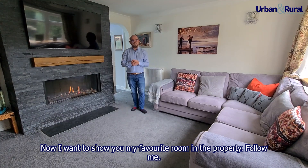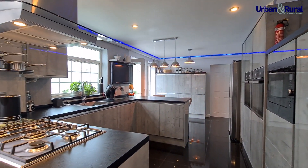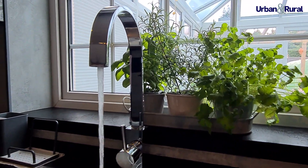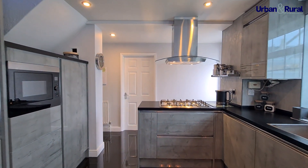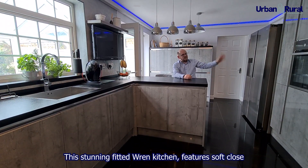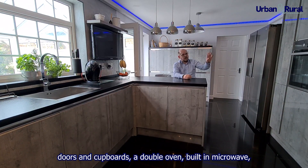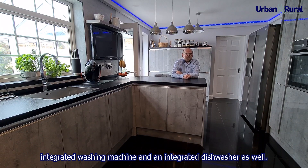Now I want to show you my favourite room in the property. This stunning fitted Wren kitchen features soft-close doors and cupboards, a double oven, built-in microwave, integrated washing machine, and an integrated dishwasher as well.